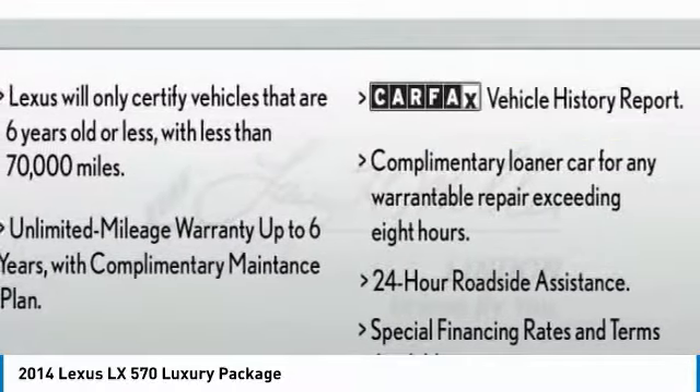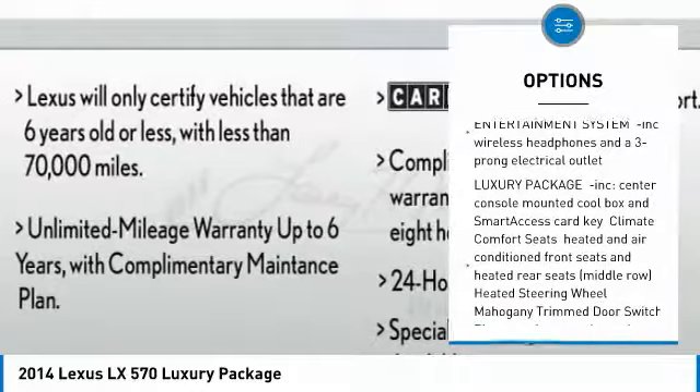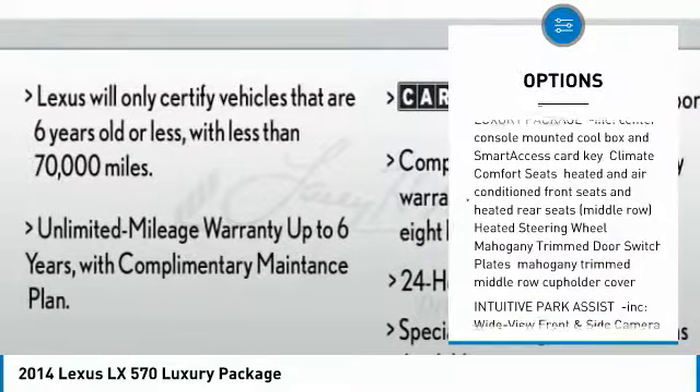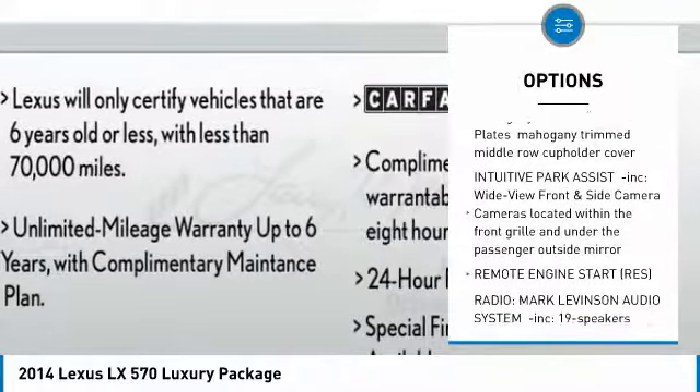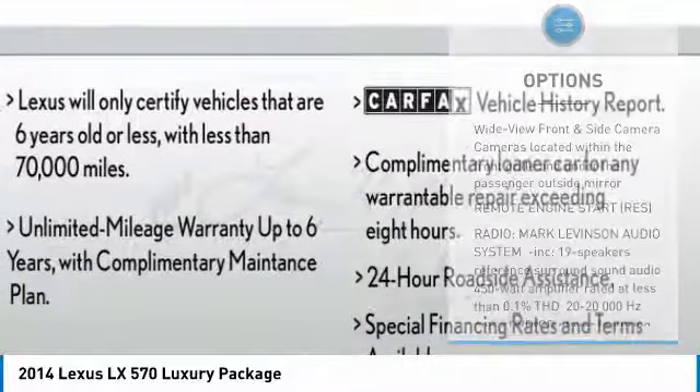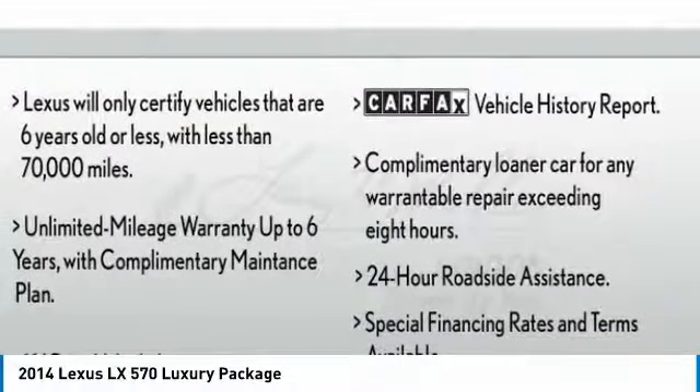Here are some of this vehicle's great options: tow hitch, navigation system, power lift gate, anti-lock braking system, CD changer, backup camera, Bluetooth, power steering, four-wheel drive, aluminum wheels.